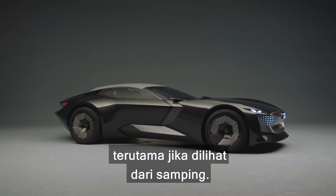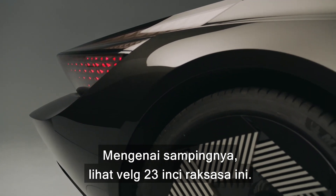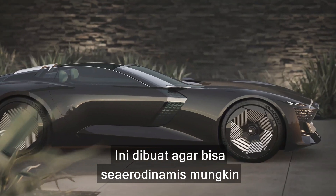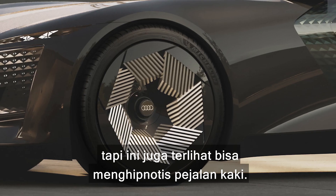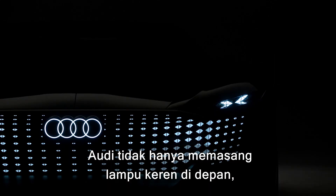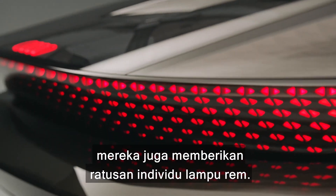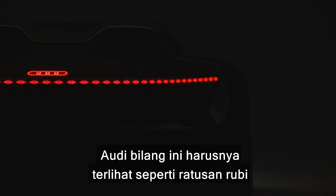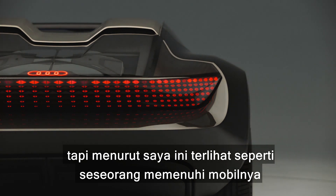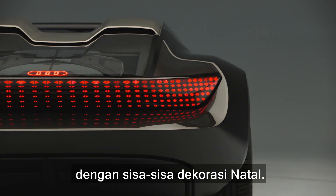Most new Audis like the RS3 are quite angular and aggressive, but the Sky Sphere is much curvier, especially when you look at it from the side. Just check out these massive 23-inch alloy wheels — they've been designed to be as aerodynamic as possible but they look like they'll do a good job of hypnotising pedestrians as well. Audi also gave the Sky Sphere hundreds of individual brake lights. Audi says these are supposed to look like scattered rubies, but it looks a bit like someone carpet-bombed the car with leftover Christmas decorations.